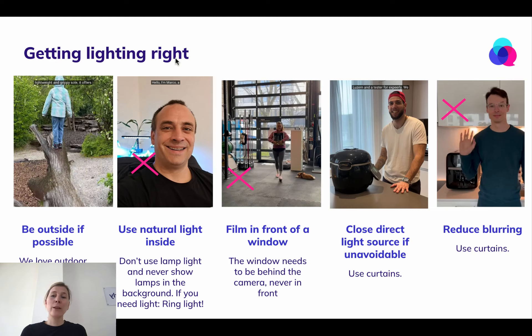A really critical thing is getting the lighting right. Lighting is a huge part of your video, so make sure you get this right from the very beginning. If the product or service allows you to be outside, film outside with natural light — we love outdoor shots. If you have to be inside, use natural light inside: film during the day, not in the evening, and try to reduce lamp lights as much as possible.